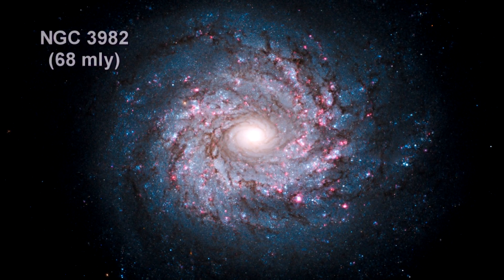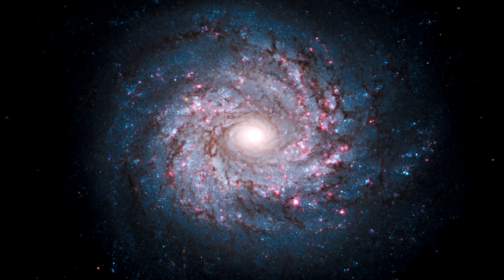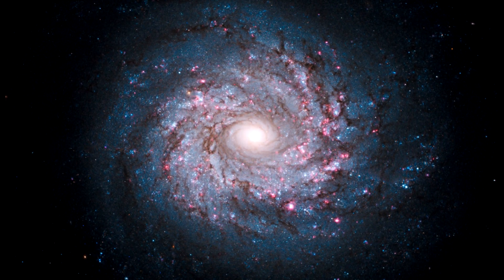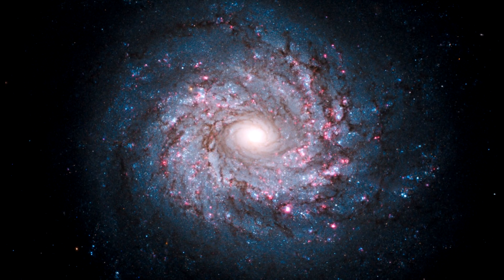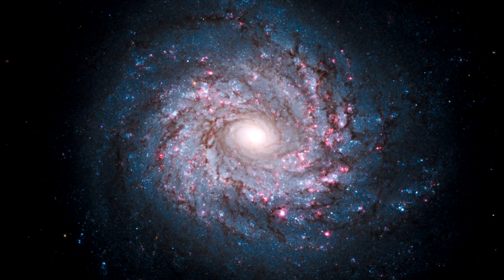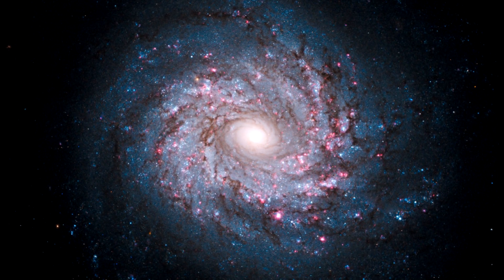Though the universe is full of spiral galaxies, no two look exactly the same. NGC 3982 is striking for its rich tapestry of star birth along with its winding arms. The arms are lined with pink star-forming regions of glowing hydrogen, newborn blue star clusters, and obscuring dust lanes that provide new material for future generations of stars.